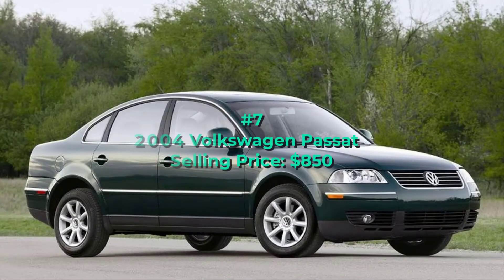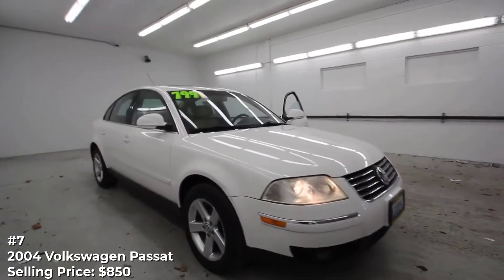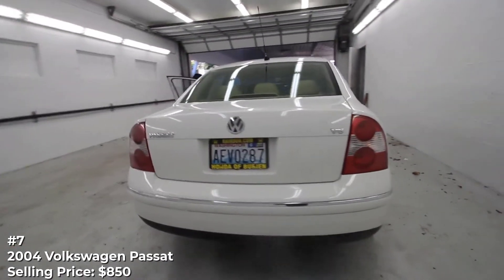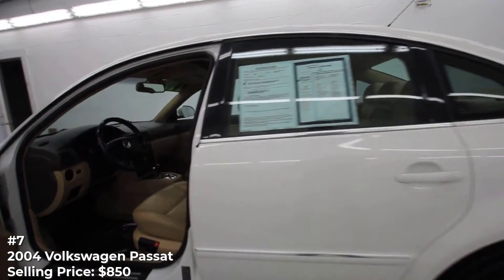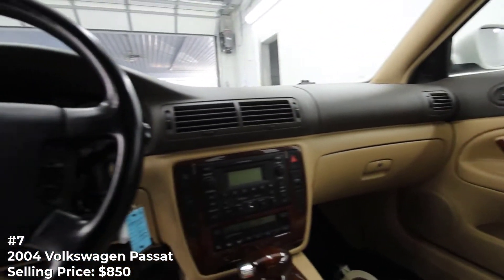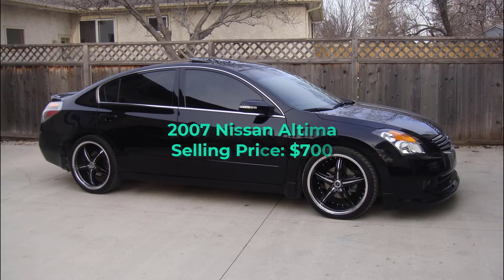Number 7: 2004 Volkswagen Passat, selling price $850. A spacious and upscale wagon when new, this Volkswagen Passat looks to be in relatively good shape for its age — or at least that much can be said for the one side visible in the ad. The owner says the Passat comes with all service records, has new tires, and that the timing belt has been replaced. The fact that the owner has kept records and performed scheduled maintenance could be a sign the car has been well cared for. As a bonus, those new tires are likely worth at least half the asking price. There's no mention of mileage, but this one could be worth a look.